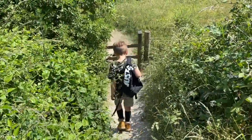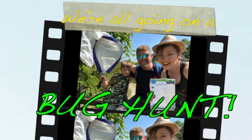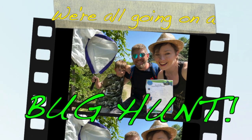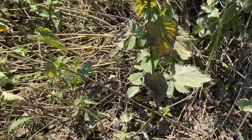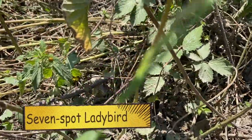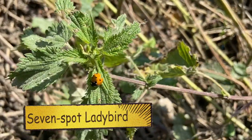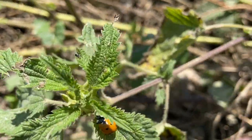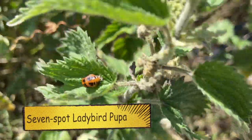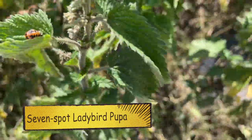Can you hear those blackbirds singing? I think I've spotted our first beetle. We have to be very careful because it's on the nettles, but can you see down there? A ladybird is a beetle. What is it — a ladybird? That's the larva of a ladybird. It's a weird alien-looking thing.